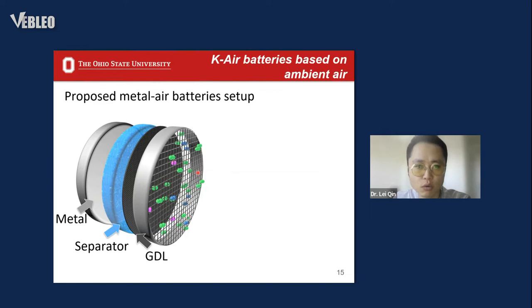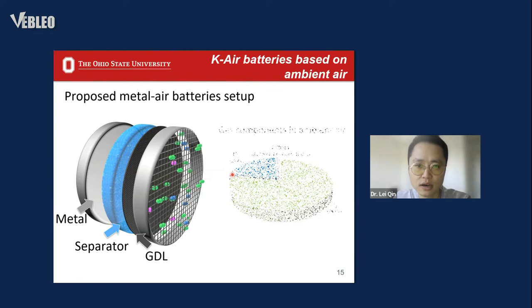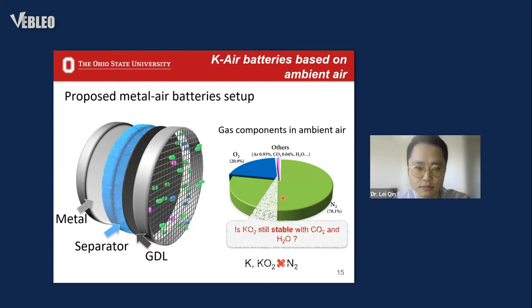We propose whether we can directly utilize ambient air as the oxygen source to power the metal-oxygen batteries. If this succeeds, in the future you just need an air blower or a hair dryer to push fresh ambient air into your battery system and start your vehicle — very promising. For our proposed potassium-air battery prototype, we already know that potassium metal and potassium superoxide do not react with the major nitrogen component of ambient air, and potassium superoxide is also stable in oxygen. The last question is whether potassium superoxide is still stable with CO₂ and trace moisture in ambient air.